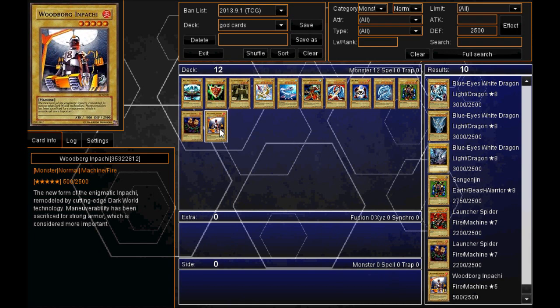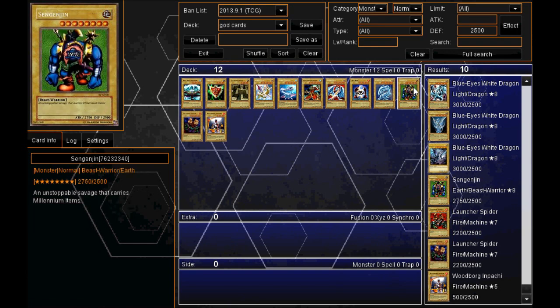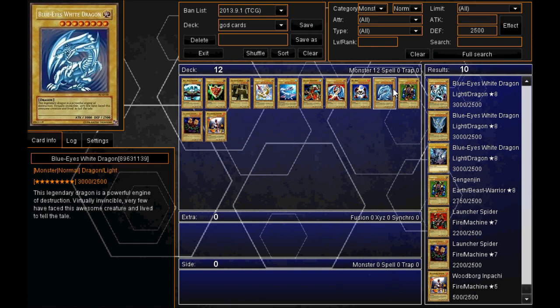Woodborg Inpachi is one of them with 2500 defense, and then there's the Launcher Spider and Senjin Jin, as well as the Blue-Eyes White Dragon. Those four all have 2500 defense.